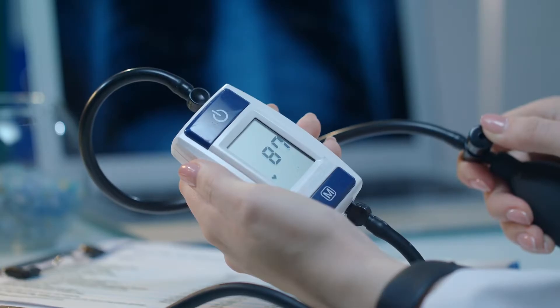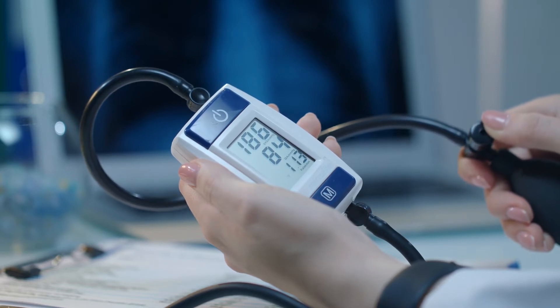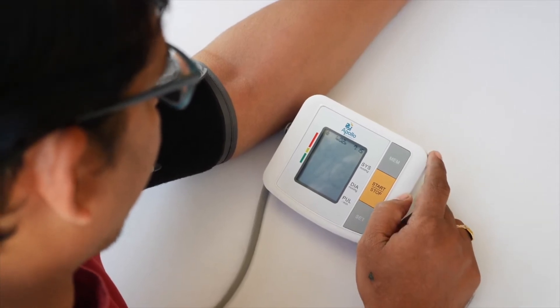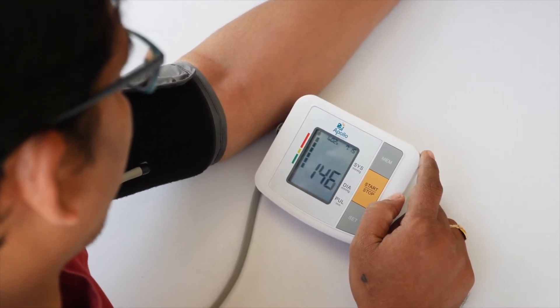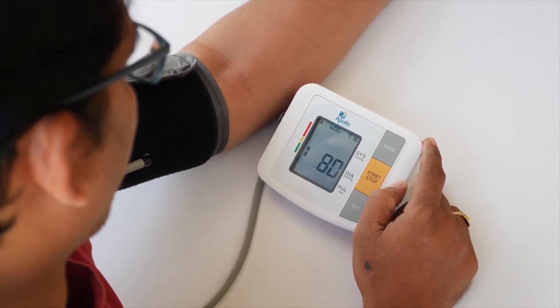When we do see high readings in the office, we don't immediately jump to provide treatment and put you on medication. It's important to verify whether blood pressure is in fact raised at other times. We may ask you to check your blood pressure at home — buy a blood pressure machine, they're pretty inexpensive these days, most can link with your phone and certain apps. That's a great way to get a few readings during the day, one in the morning, one in the evening, over the course of a few weeks.